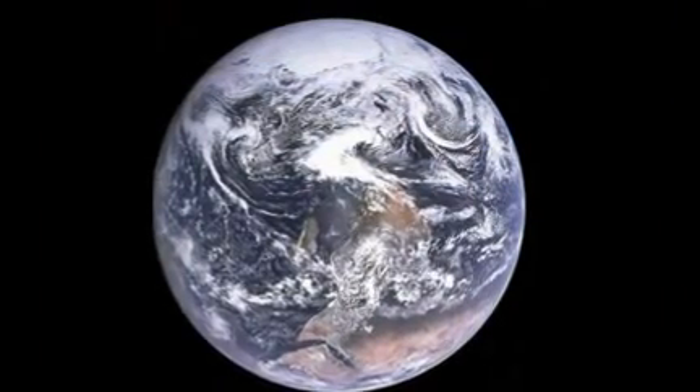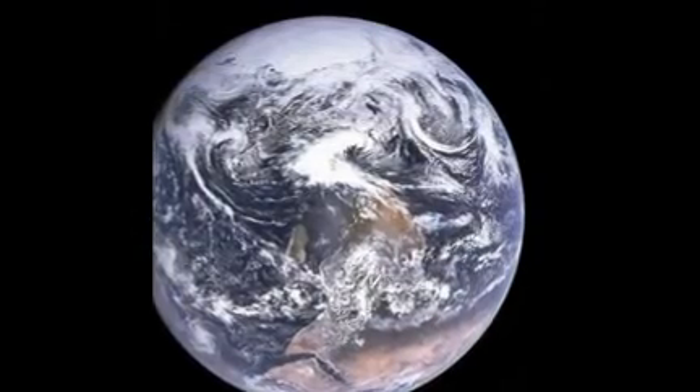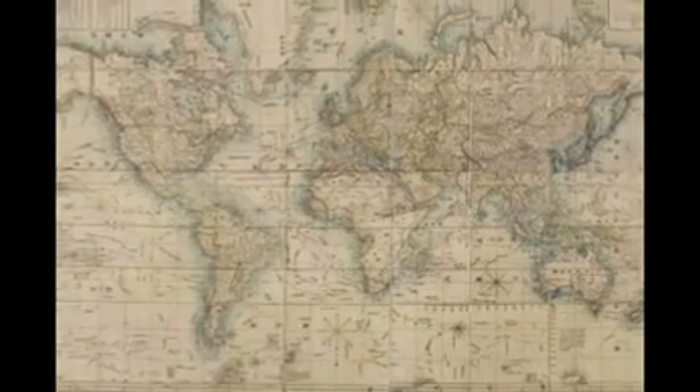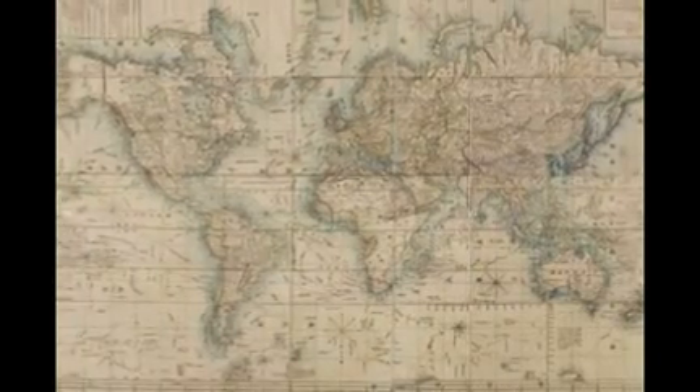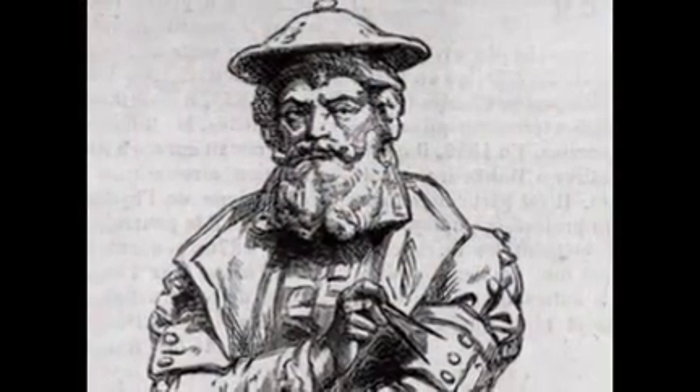Parallels and meridians are rendered as straight lines spaced so as to produce at any point an accurate ratio of latitude to longitude. This enabled seamen to precisely plot a course from one place to another, as well as see where the coasts meandered in and out. And the map is still commonly used today.